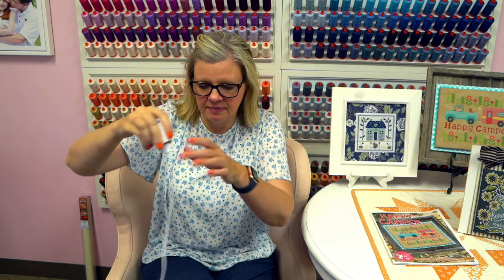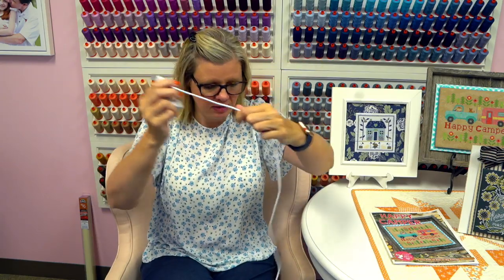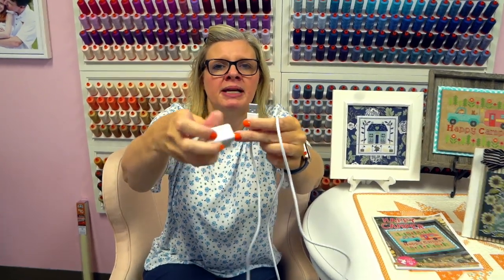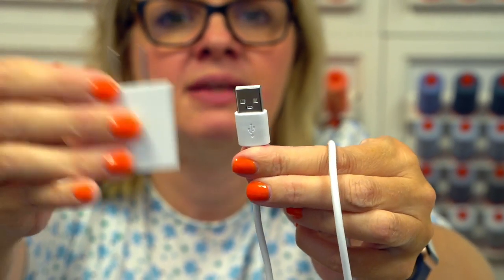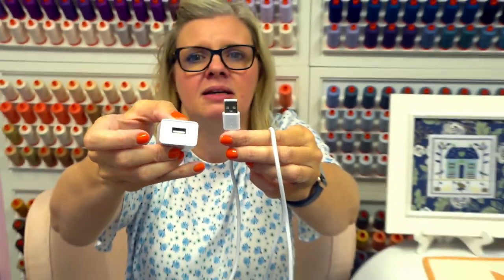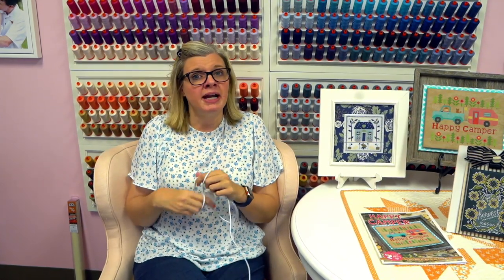Tina Stiven asks: would the Halo light work in Germany due to different power strength? It comes with a USB plug that you then plug into an adapter. I guess if you had the appropriate adapter for Germany, it would be fine — you'd just need to change that part out. What I do is plug it in when I'm in bed so it never goes off, but in my living room the light lasts for one hour — so after an hour of stitching I have to go plug it in and take a little break.